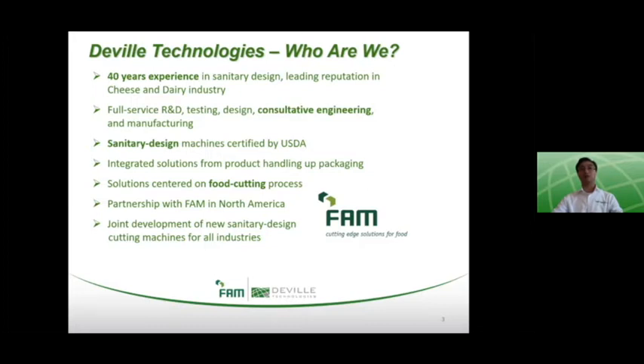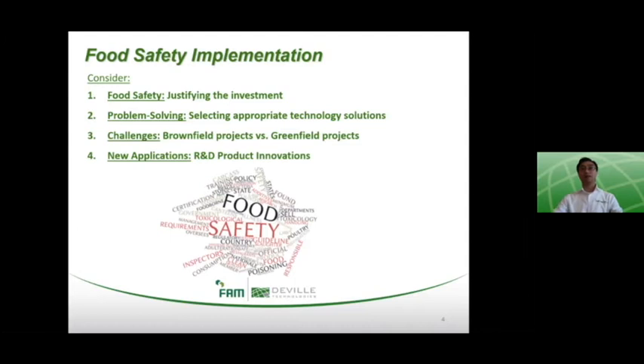With respect to product cutting and handling solutions, DeVille Technologies embodies these characteristics and is highly regarded for our focus on food safety, R&D-based product innovations, and a problem-solving approach to application-based food processing systems. Our approach is based on 40 years of sanitary design experience through consultative engineering. Our partnership with FAM, a leading manufacturer of cutting machines, allows DeVille to help define the equipment or system requirements based on specific challenges. Although we are an equipment manufacturer, our goal is to use these machines as tools to build customized engineered solutions.